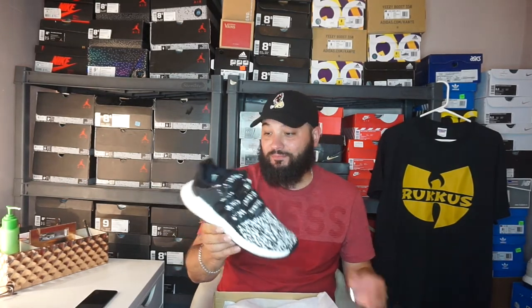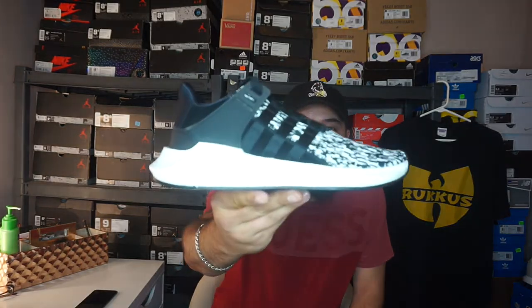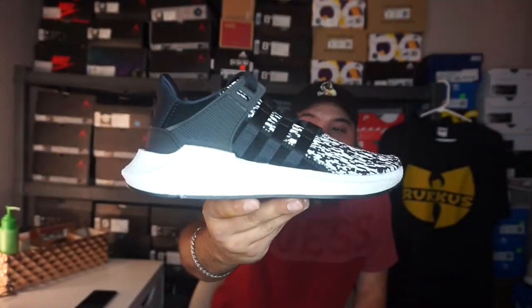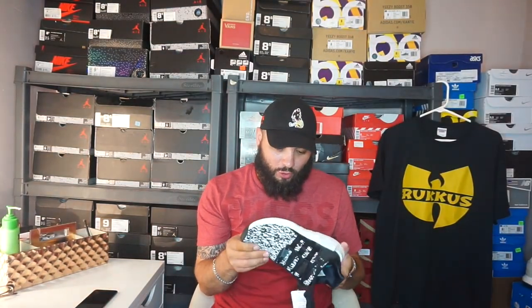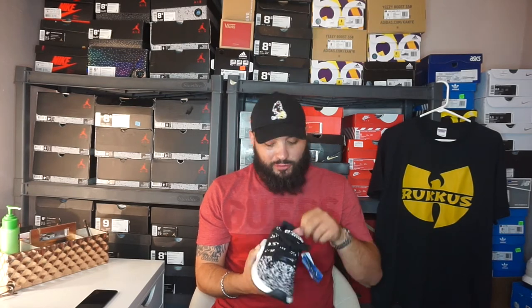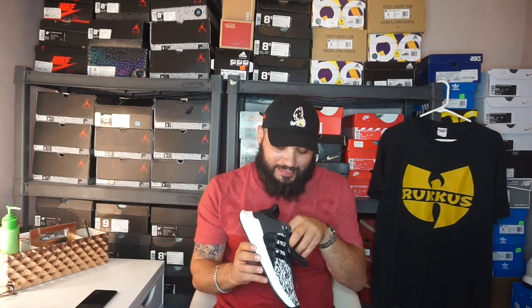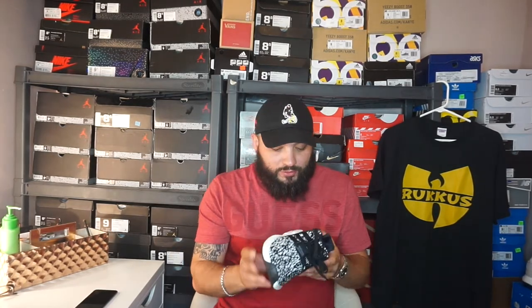Oh man. The boost on this heel — I see why people say this is the most comfortable. The boost on the back of the sneaker is ridiculous. The heel's got to be so comfortable. The whole shoe is dope. I like the bottom, similar to an NMD. The boost on this is husky — it's a very husky boost. Everyone complains about the pure boost tongue; the EQT tongue is something I can take or leave. But you've got some dope suede on the sides.